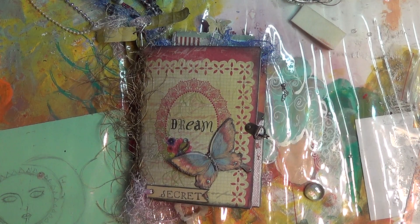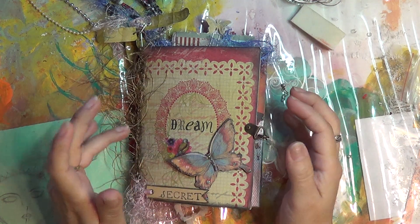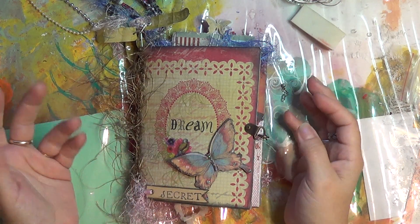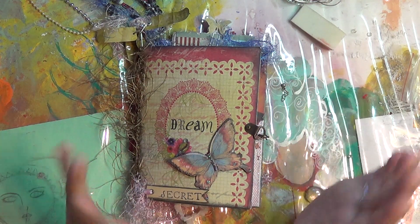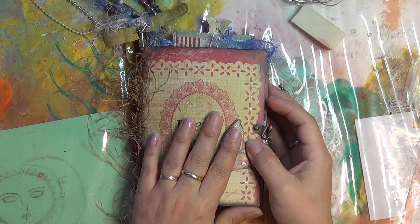Hi everybody! How's everybody doing today? Hi Poodle Pack! I just wanted to come on — it was actually easier for me to do a recording than to snap a bunch of pictures. So I wanted to come on and share with you guys my flipbook trade.